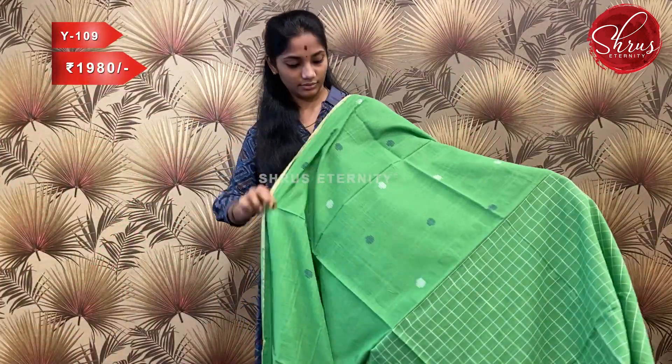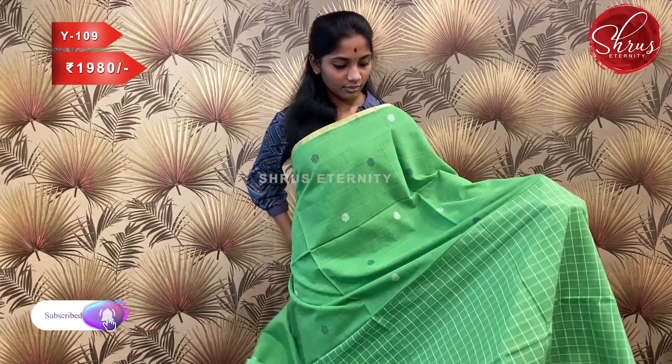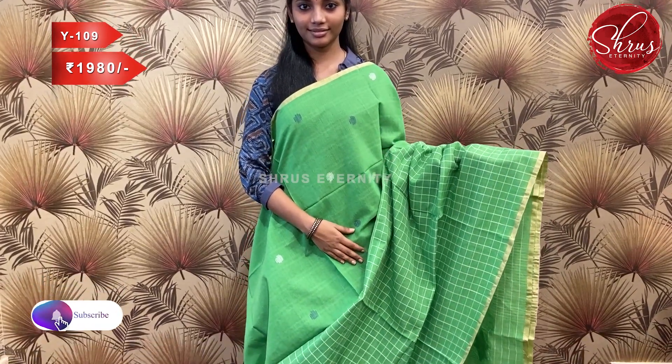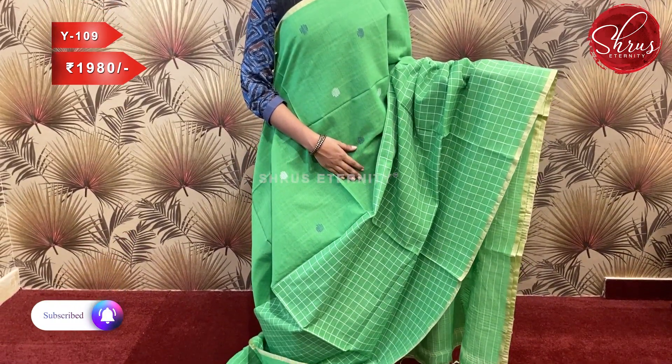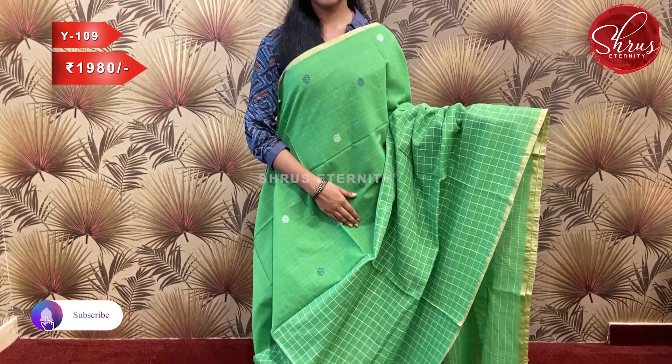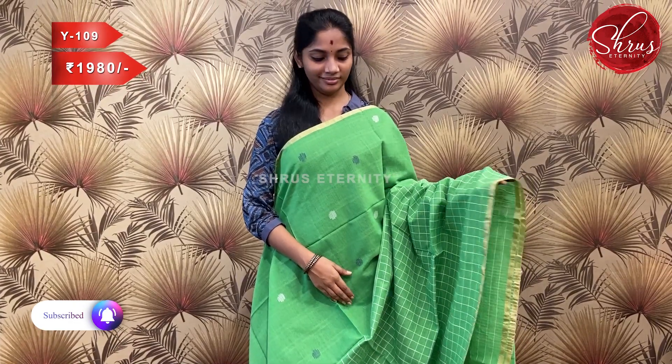Sari number W109, priced at 1980. This is a nice leaf green with checkered designs on the lower portion and thread woven motifs on the upper portion, with gold zari thin borders. The pallu and a striped blouse complete the sari.